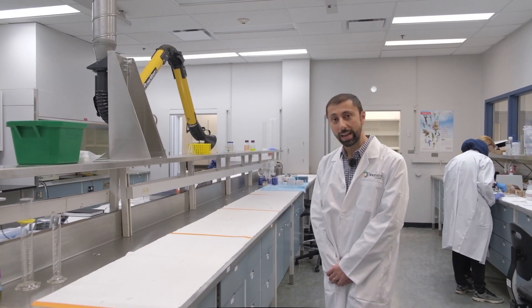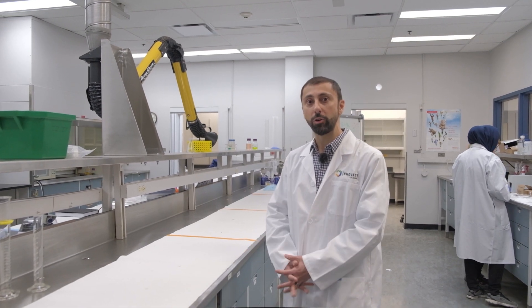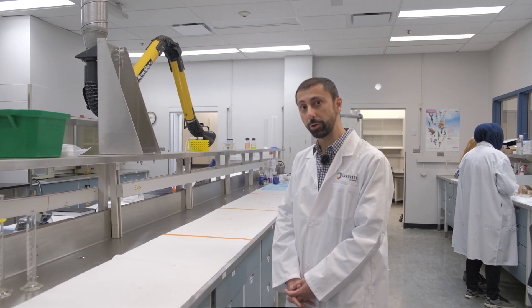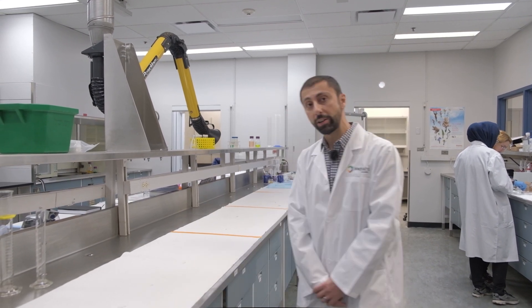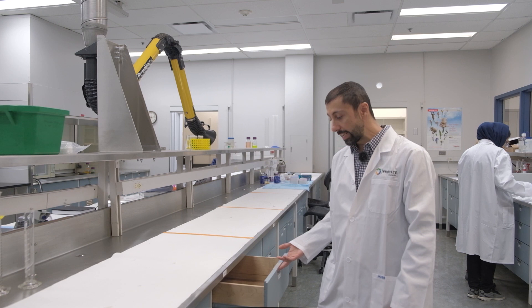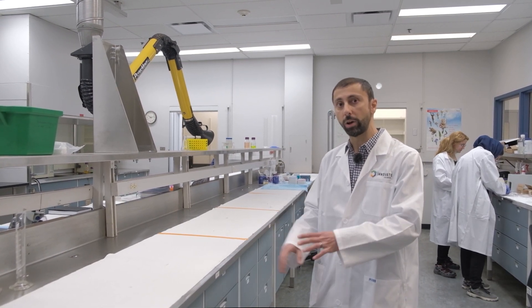Right now we're in one of the shared labs. All of these labs are biosafety level two or level one, and this is where the monthly membership model would place you. For the monthly membership fee per person you get about this much bench space, some dedicated storage space to keep your reagents or tools, and you can leave your stuff on the bench as well.